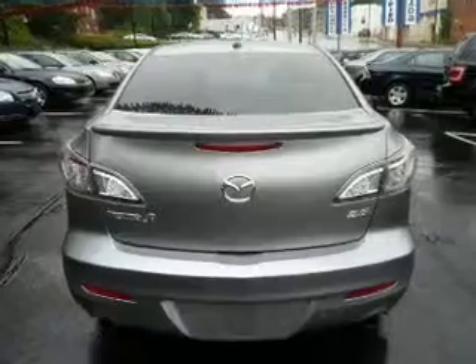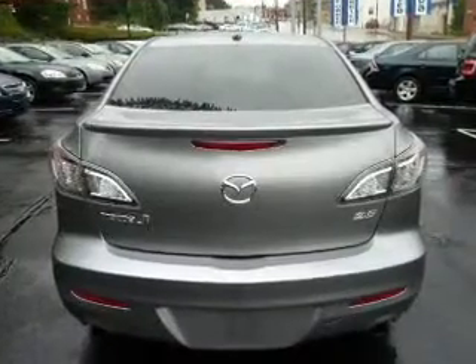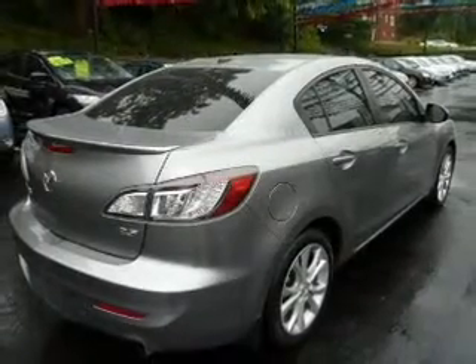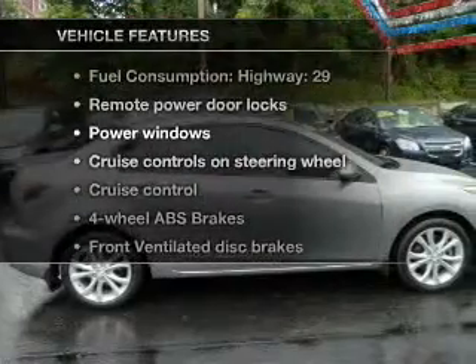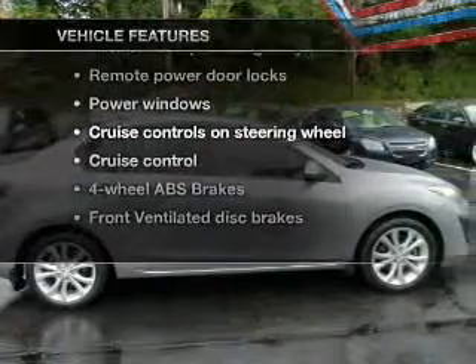GPS navigation will guide you to your destination. The anti-lock braking system will keep you safe on the road. There's nothing like a sunroof on a nice day. And with these notable features, you won't want to miss out on the opportunity to own this amazing ride.